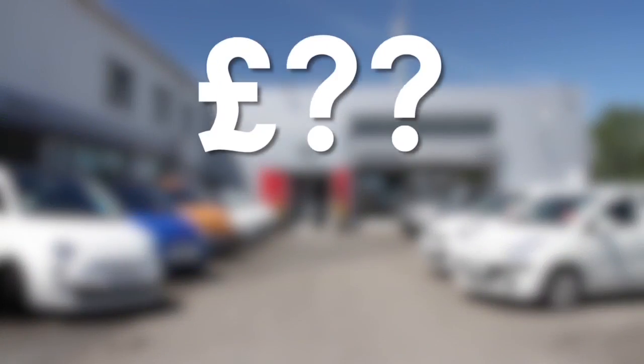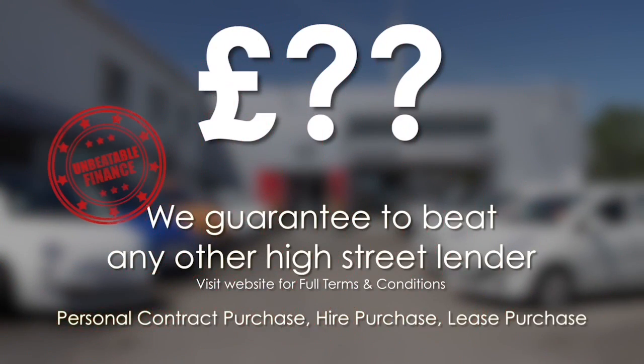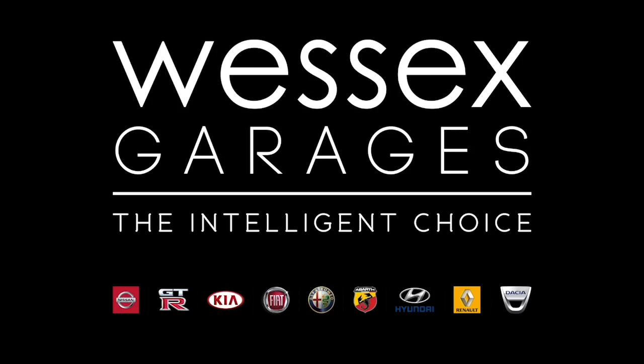Thank you for looking at options to fund your purchase. Remember, we guarantee to beat any bank or high street lender. For further details or to book a test drive, call your local Wessers Garages sales team or click the link to our website for a choice of over 600 used cars. Wessers Garages — the intelligent choice.